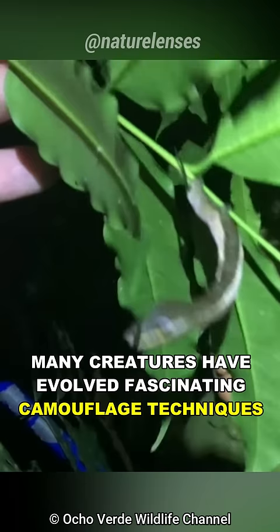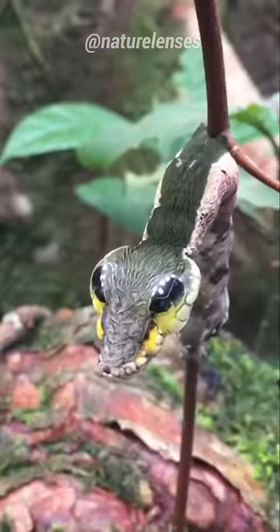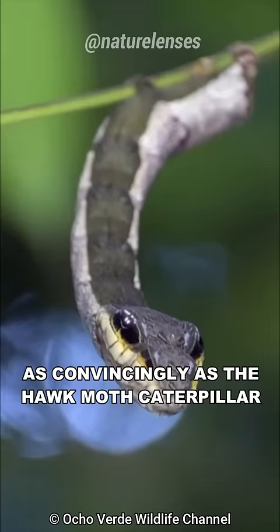Many creatures have evolved fascinating camouflage techniques to survive in their environments, but a few can mimic the appearance and behavior of snakes as convincingly as the hawkmoth caterpillar.